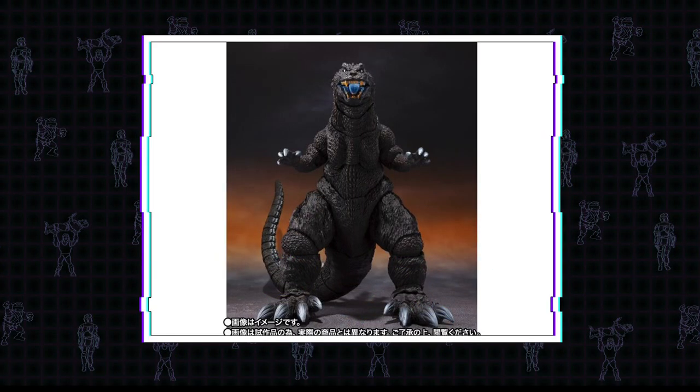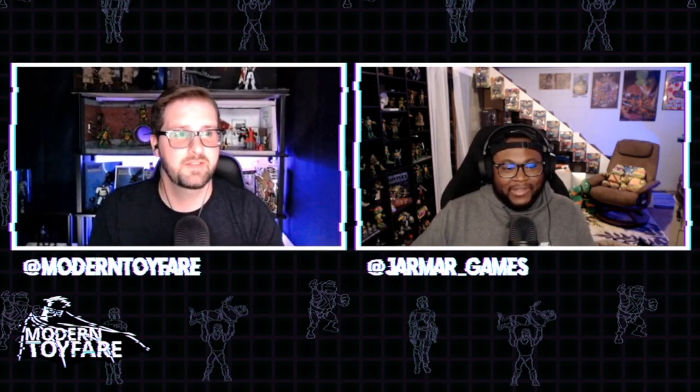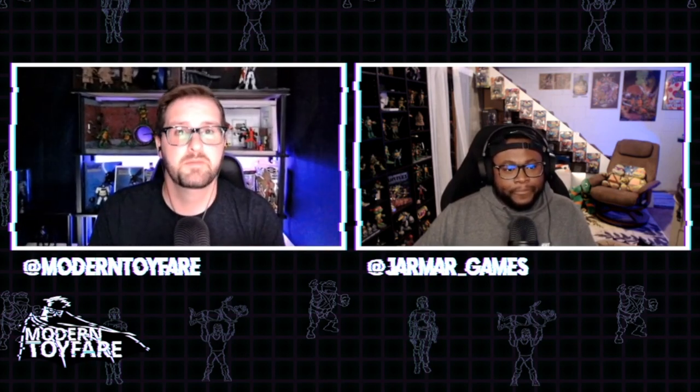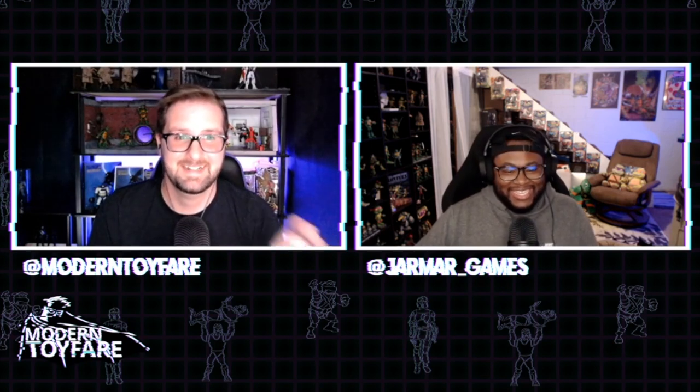I'm very conflicted because I already technically have this Godzilla in NECA form. This figure's articulation annihilates NECA - it takes NECA out back and puts it down like Old Yeller. But it's under a hundred bucks and I collect too many lines to justify it. However, it's been confirmed by NECA that this fall they are losing the Godzilla license, which is devastating - especially since they already told me they have zero intentions to do any characters except Godzilla in the line.